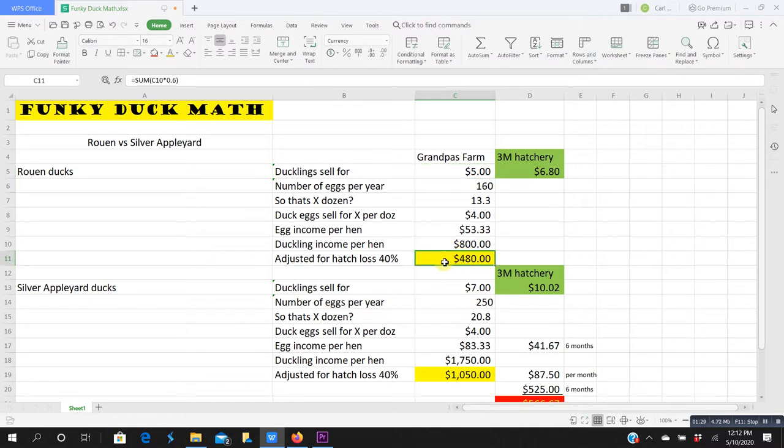Now let's compare that to the Silver Appleyard duck. I can sell Silver Appleyard ducklings for seven dollars a piece. A Silver Appleyard will lay 250 eggs a year — 90 eggs more than the Rouen — and I can sell those ducklings for seven dollars instead of five. On eggs: 250 eggs is 20.8 dozen, at four dollars a dozen, I can make $83.33 per hen on selling duck eggs alone.